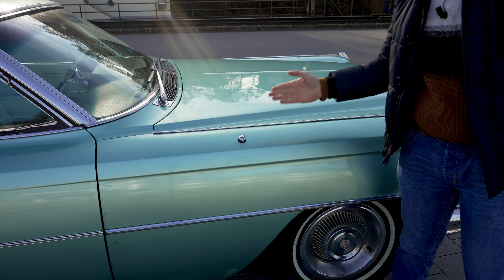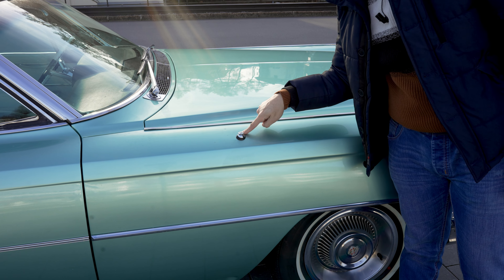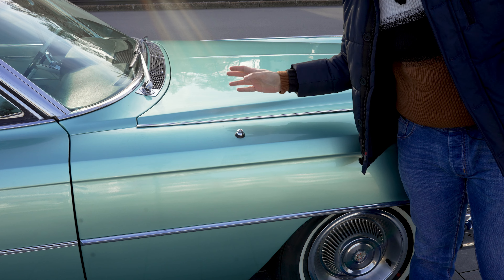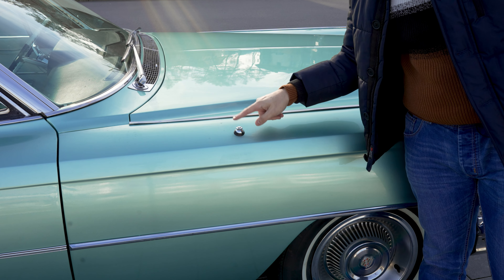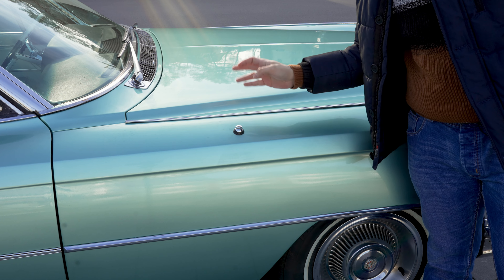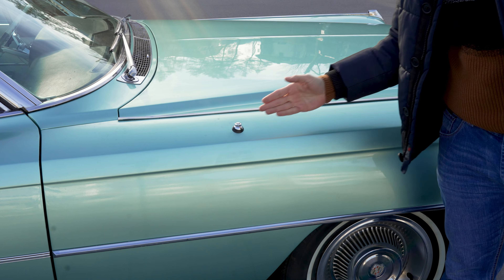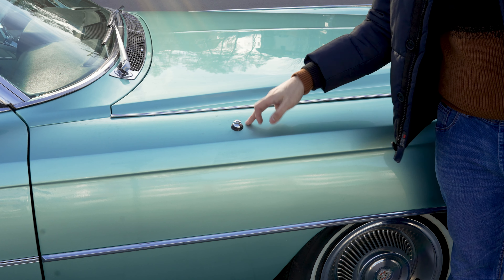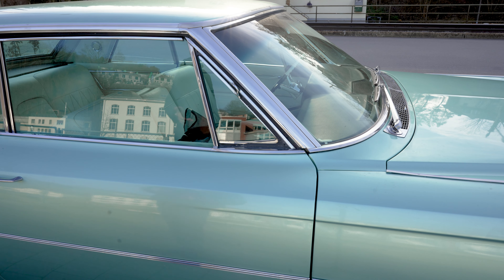This car has a power antenna but it doesn't work, and I have to figure out why. Either it's not connected, it's broken, or the fuse has blown — I don't know, I haven't investigated it yet. Maybe the radio hasn't been connected properly either. The power antenna not working isn't something that bothers me too much because I don't listen to the radio, but I want everything to work.